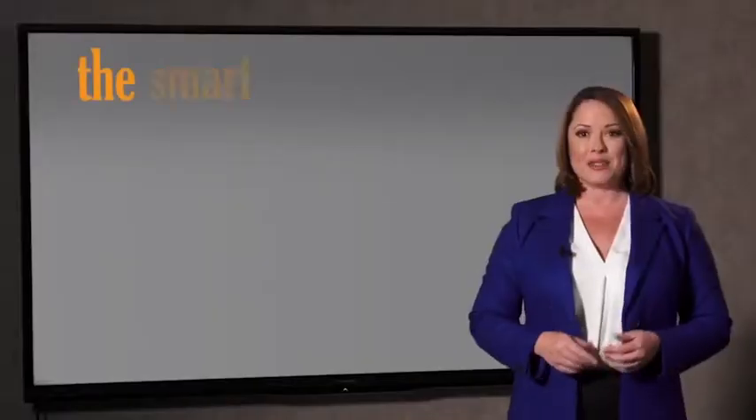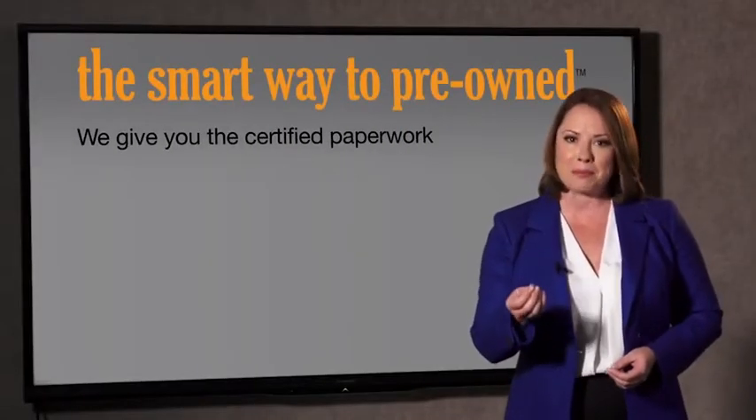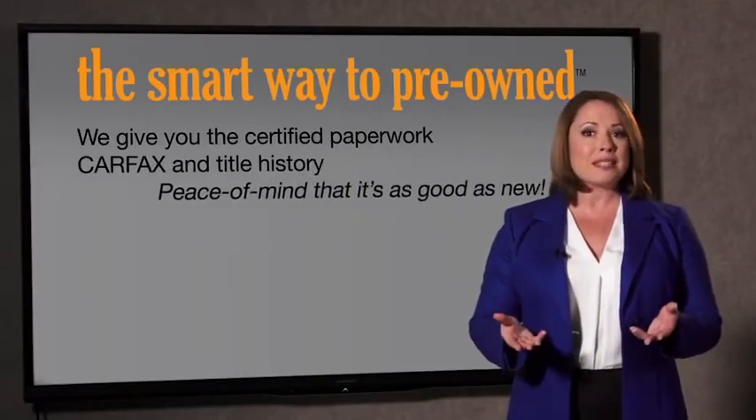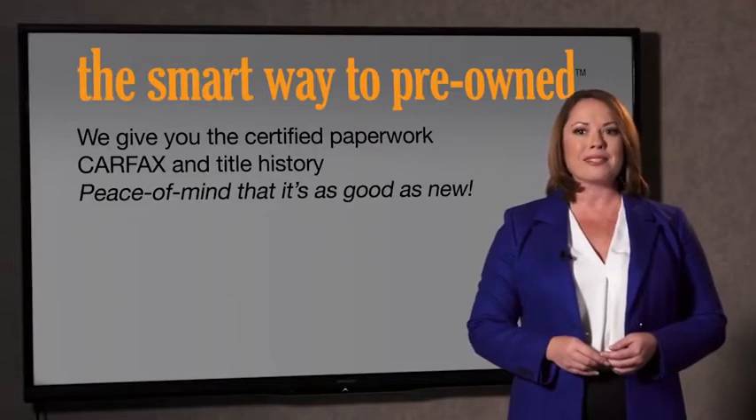Why should you worry if the odometer's been rolled back, or you're the victim of a salvaged or rebuilt vehicle, or worse, a washed title? We give you the certified paperwork, along with the Carfax and the title history, providing you with the peace of mind that your certified pre-owned is as good as new.